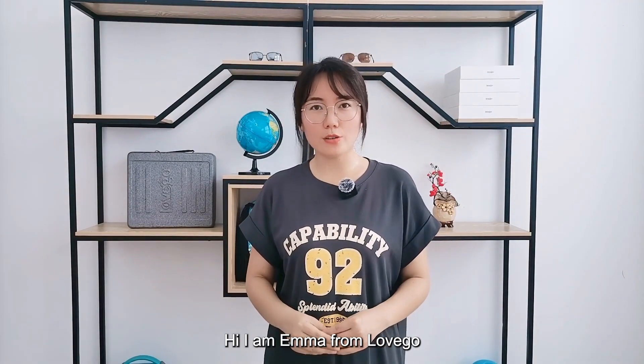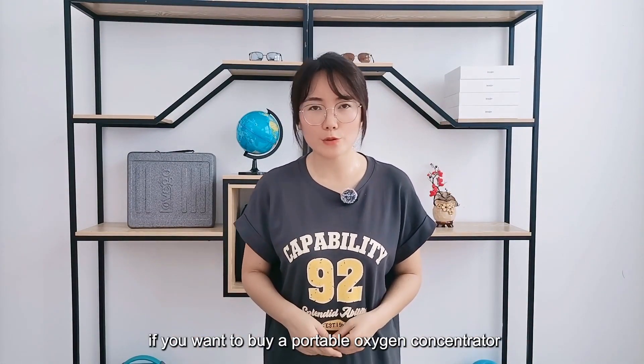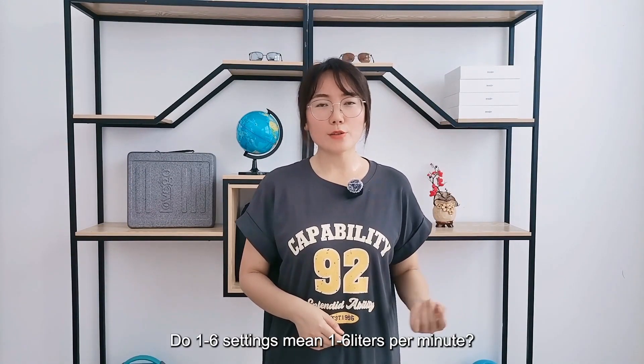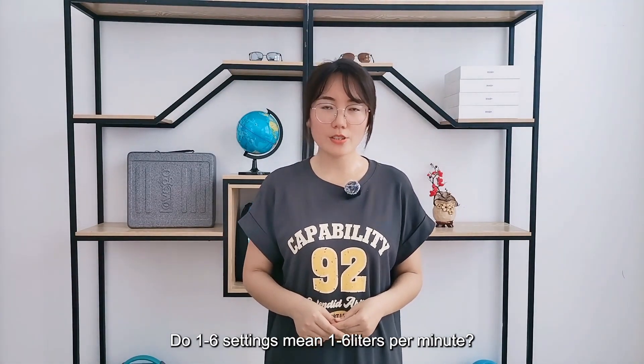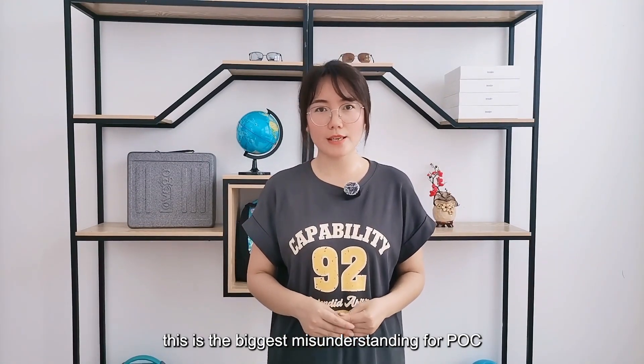Hi, I'm Emma from Malago. Flow settings 1 to 6 may be confusing if you want to buy a portable oxygen concentrator. Do flow settings 1 to 6 mean 1 to 6 liters per minute? Of course not. This is the biggest misunderstanding about POCs.